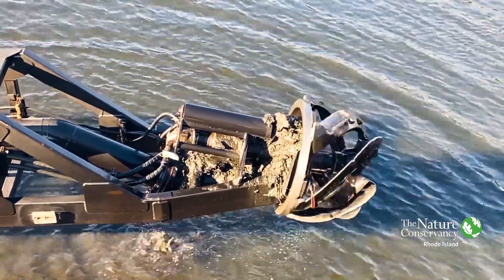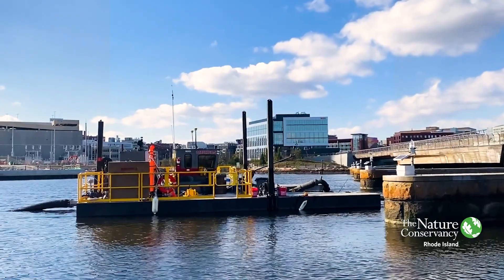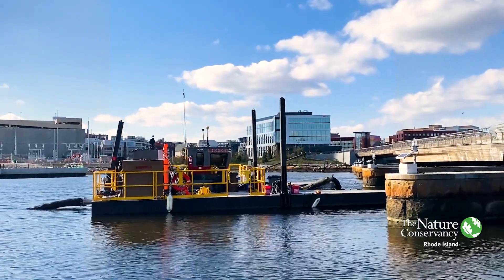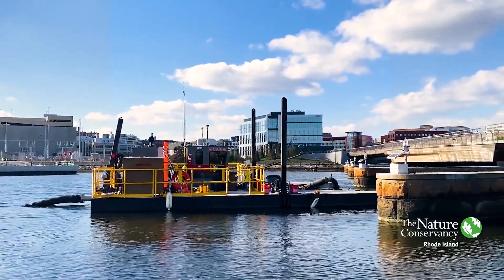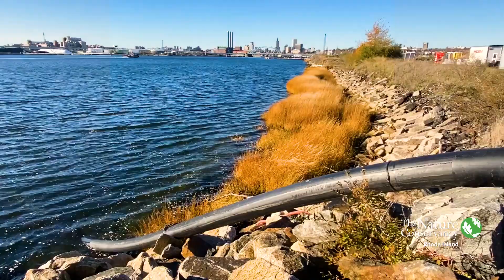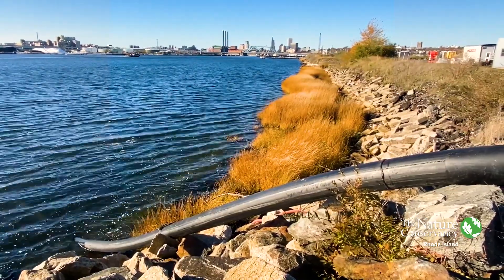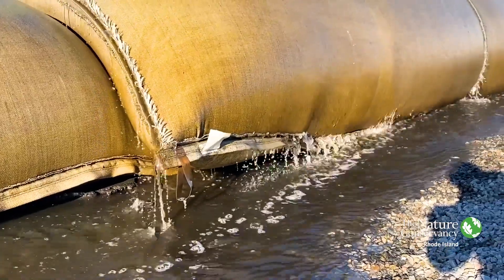We're doing this with a cutter head suction dredge that you can see behind me. The material is piped all the way from the dredge through the hurricane barrier along the bottom of the harbor floor and then up onto the key, where it's being pumped into bags for reuse later on this spring.